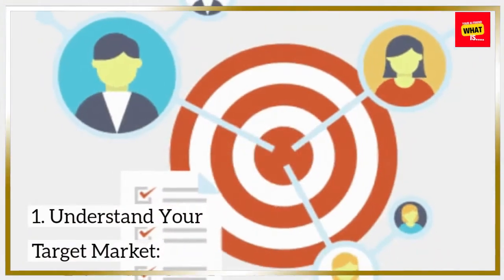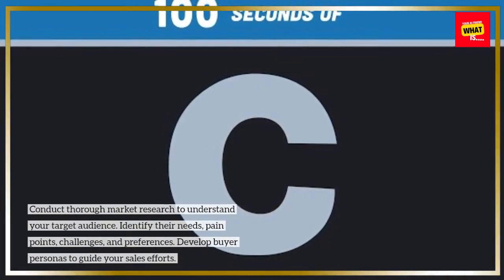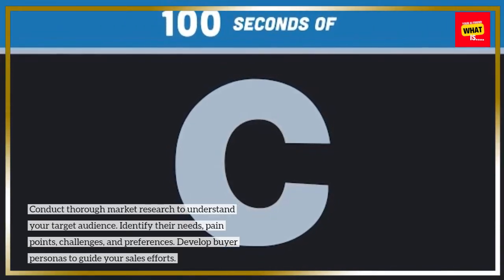1. Understand your target market. Conduct thorough market research to understand your target audience. Identify their needs, pain points, challenges, and preferences. Develop buyer personas to guide your sales efforts.